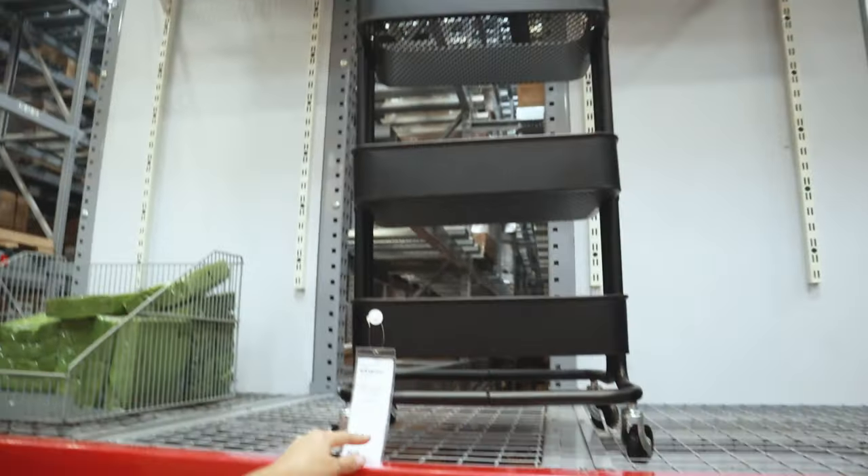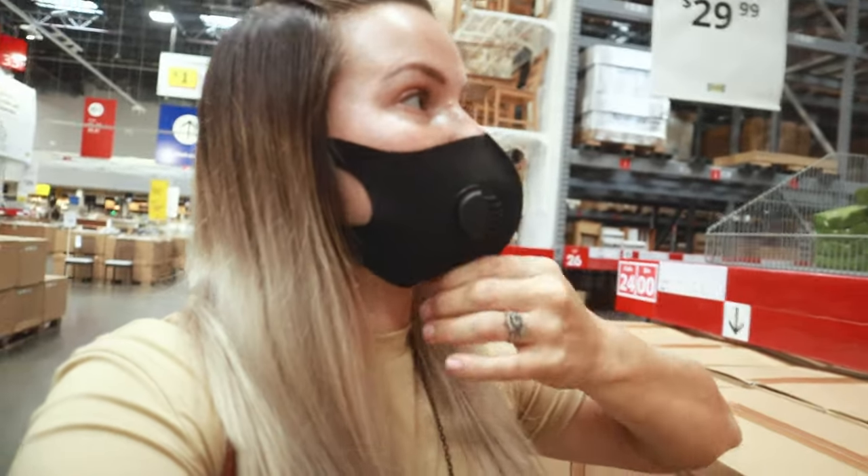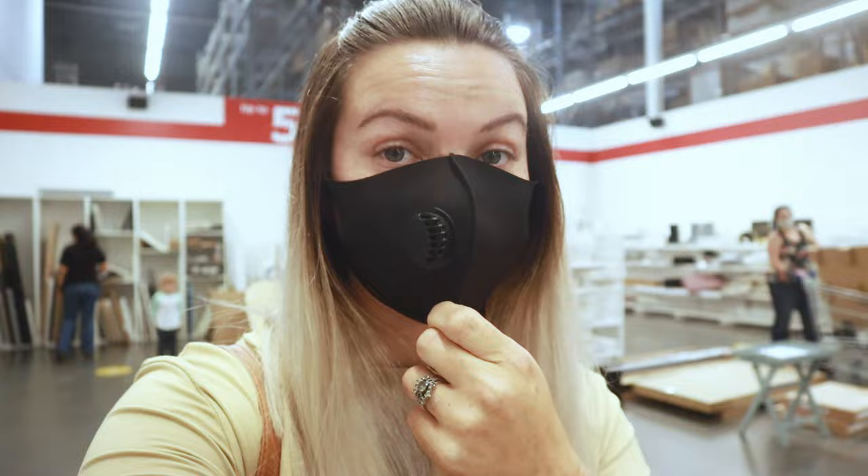Here's another cool thing — we have this RÅSKOG utility cart. This is a very popular item, but imagine using it to store your bunny's goods. It's mobile, never stuck in the same place. You could store toys, first aid, all of your stuff — it could be a really good organizer for your bunny's accessories.